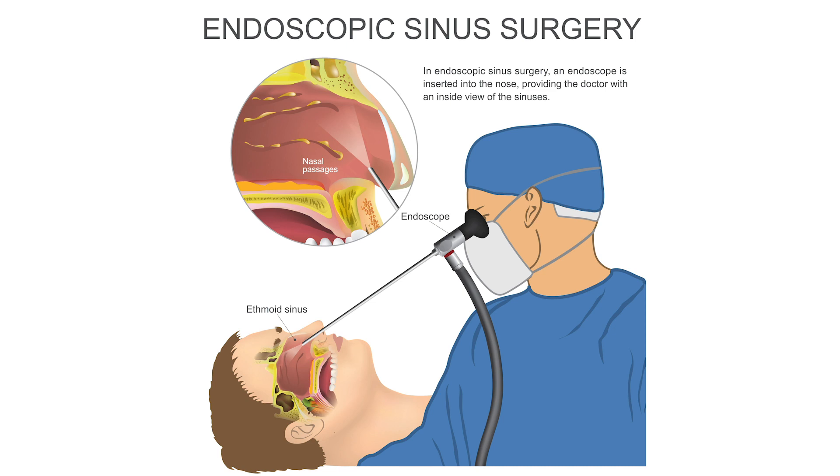This particular surgery is a little bit more invasive than the traditional in-office type surgeries that we offer patients, and it's reserved for patients who have really severe chronic sinus infections, nasal polyps, and chronic nasal obstruction.